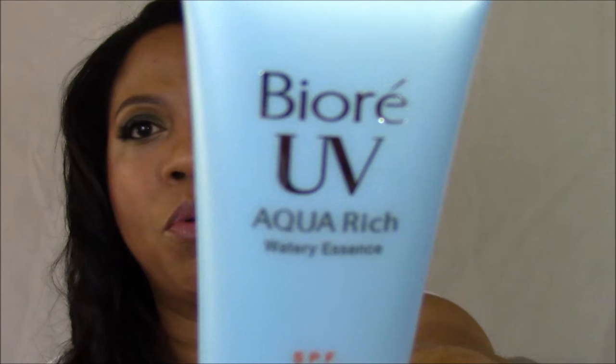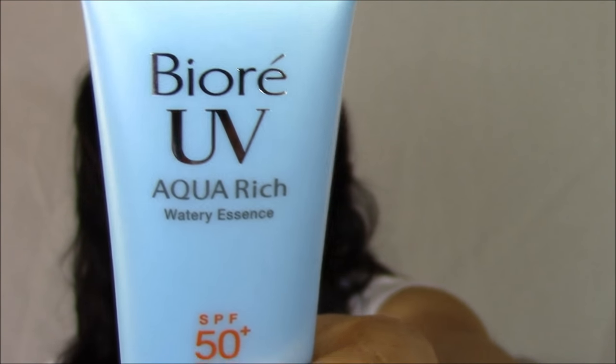This one is my favorite — the Aqua Rich Watery Essence SPF 50+ PA++++. Because of the price, I wouldn't smear these all over your body, but I just use them for my face. I've had these last me at least three to four months — the smallest one has lasted me almost six months — and I use it a good five or six times a week.